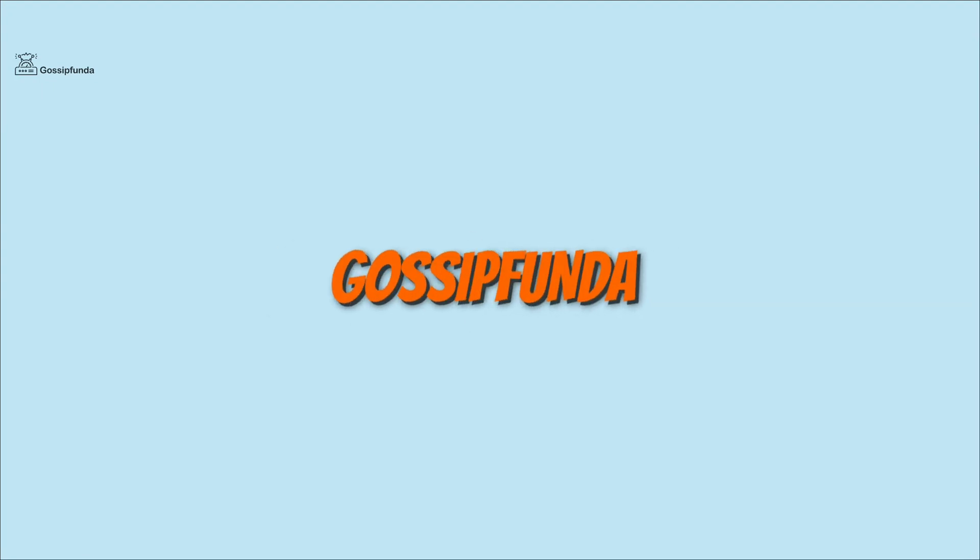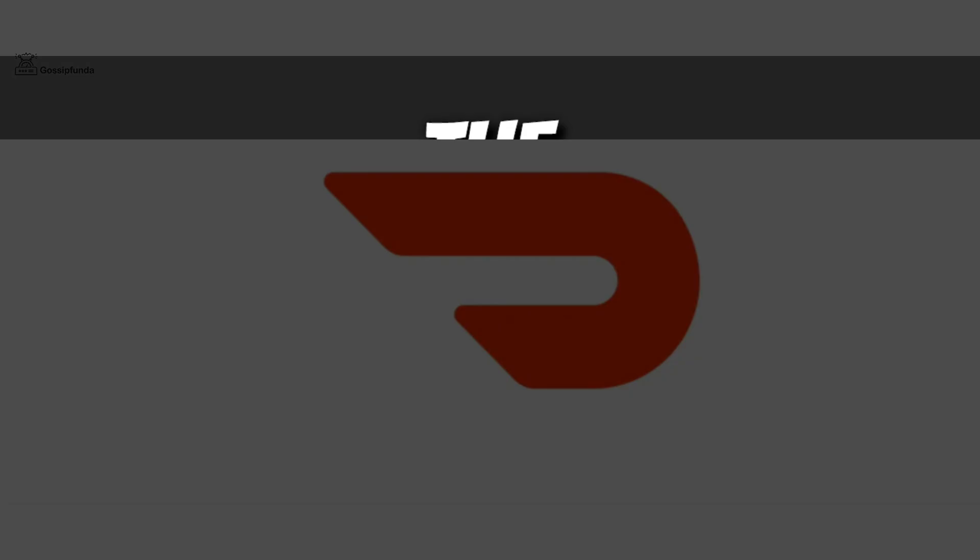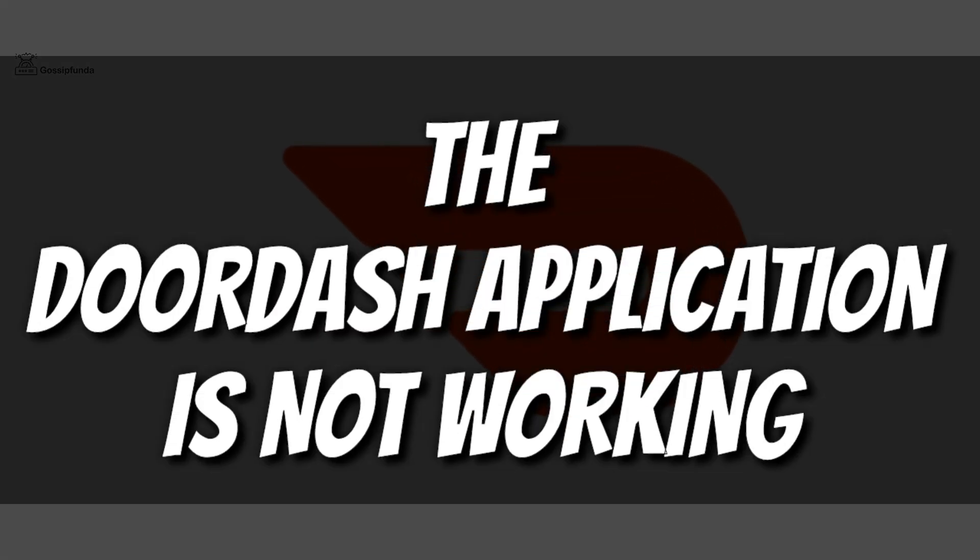Hello everyone, welcome back to GossipHanda. Today we are going to fix an issue with the DoorDash application. The DoorDash application is not working and we're going to fix it.